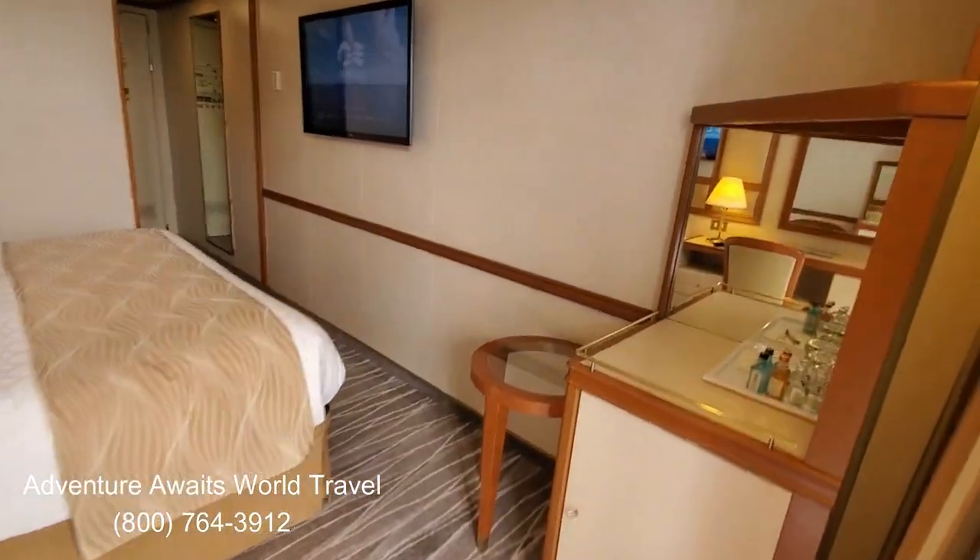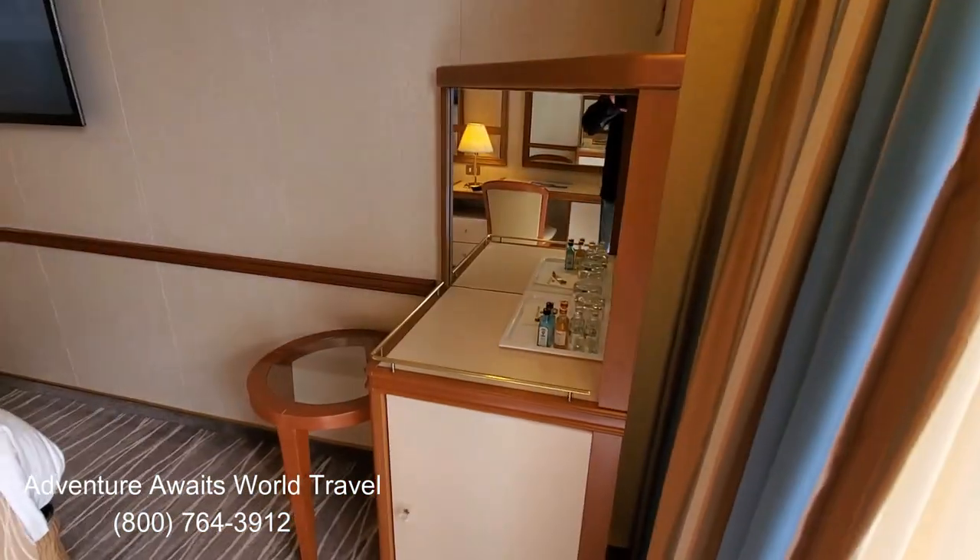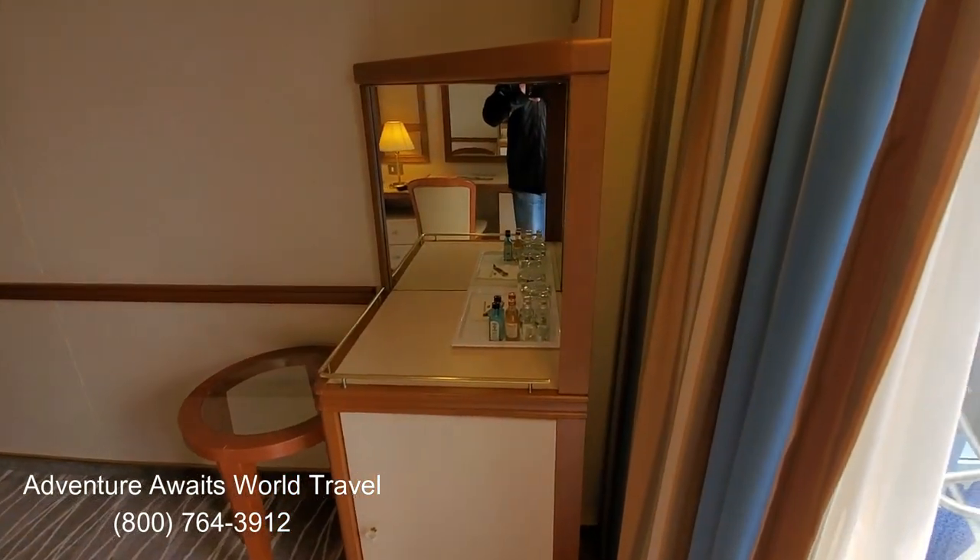We're getting underway shortly to go down to Costa Maya, Mexico and Honduras — Roatan, Honduras and Cozumel.